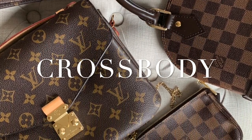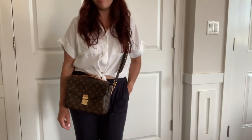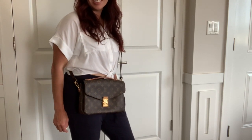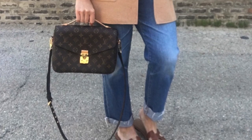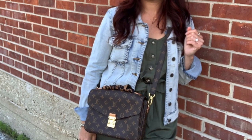Crossbody. A lot of times in the summer months, you just want to be hands-free. I picked one of my all-time favorite bags, the Louis Vuitton Pochette Métis. I love to pair this with my white top and easy navy joggers. I love the durability of LV canvas, plus this bag has a detachable strap. It's all about crossbody cuteness over here.